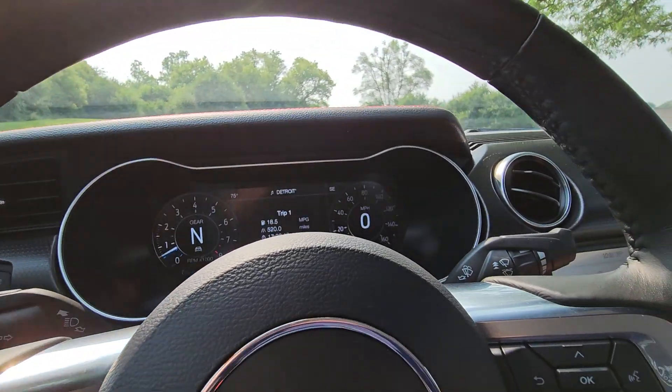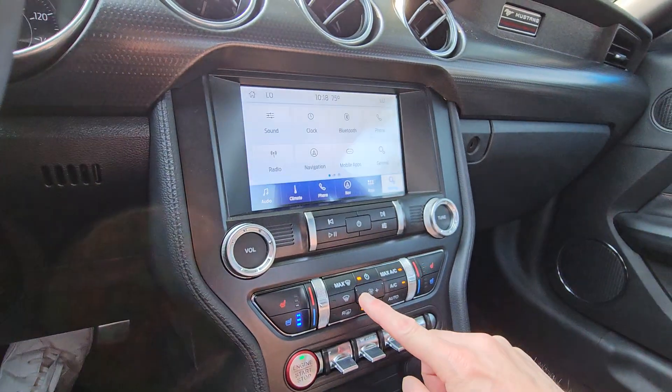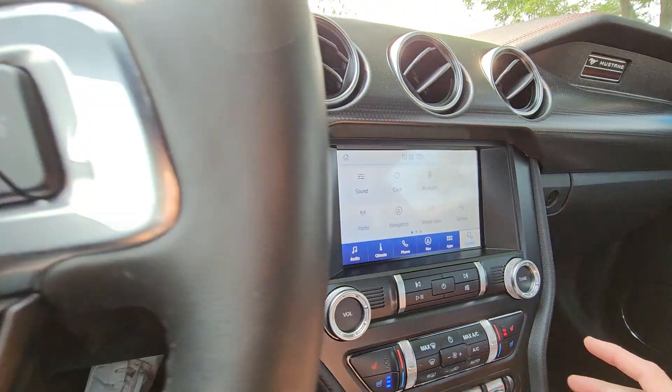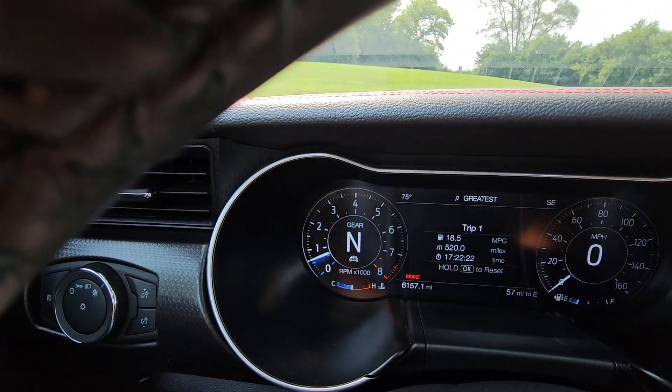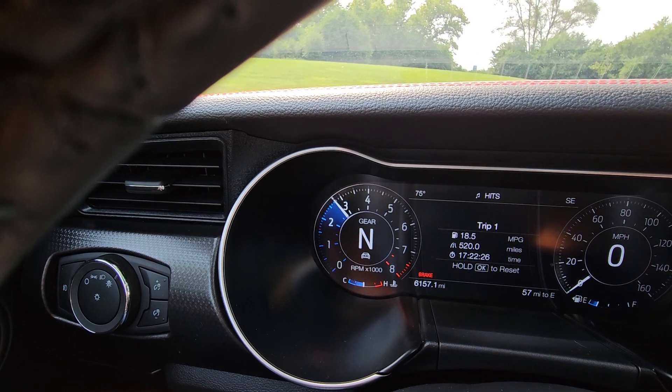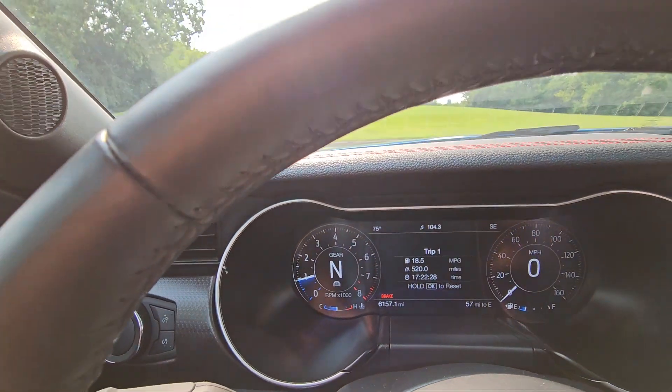Let's bring the fan speed down — there we go. I love that there are actually still physical buttons to operate everything. Taking a peek here, we'll give it a little bit of revs — definitely a nice sounding vehicle.